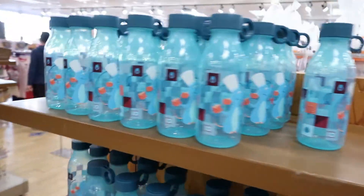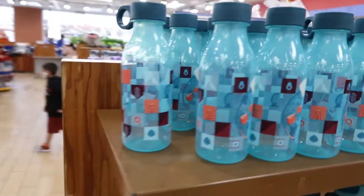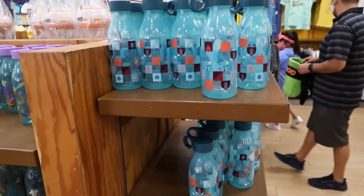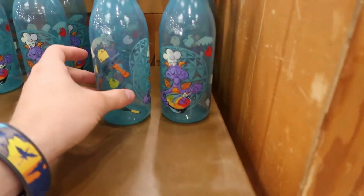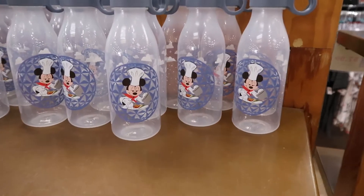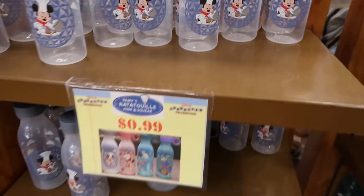They have a whole bunch of these bottles that were from the Food and Wine Festival — it's part of the scavenger hunt. This one's Remy, and then they also have a Figment over here making his food, and then also a Mickey wand. These are $0.99, just in case you're curious — really cheap.